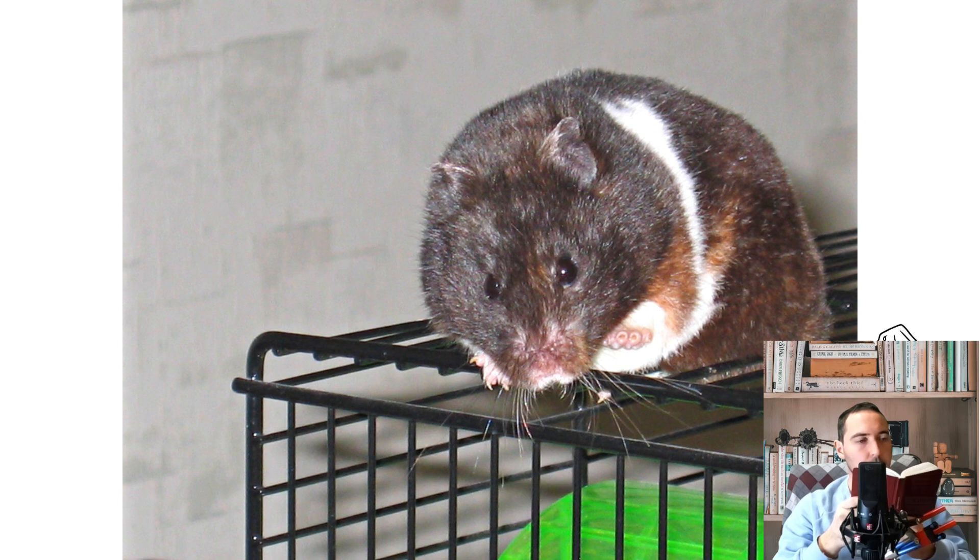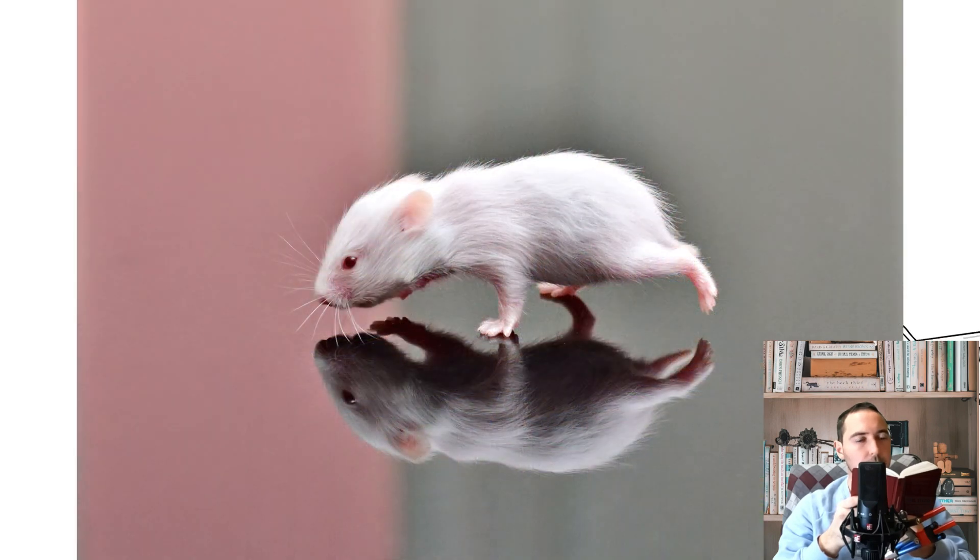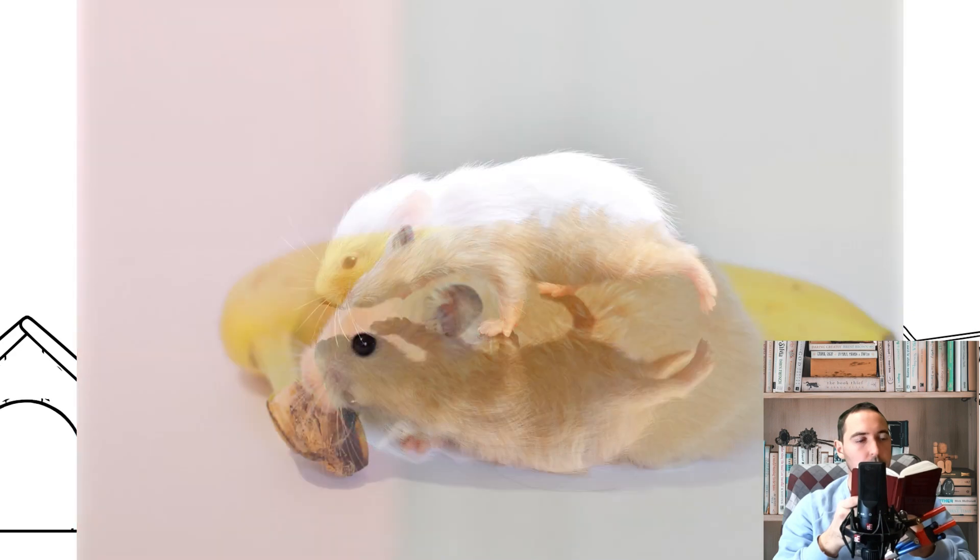The Syrian hamster is also called the Central Asian hamster. This is a rodent that represents the hamster family. Its popularity should be noted, since this rodent is often kept at home as a decorative animal.